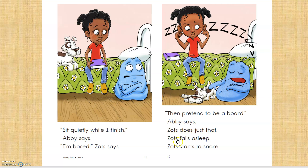Zotz does just that. Zotz falls asleep. Zotz starts to snore. How'd I do? Good? Thanks.